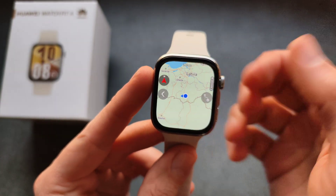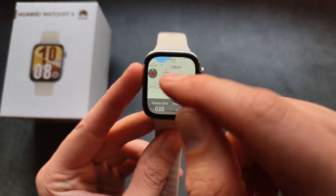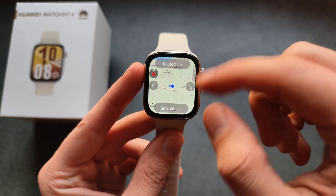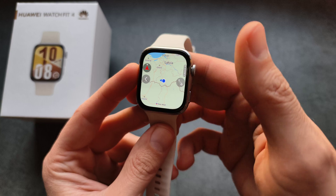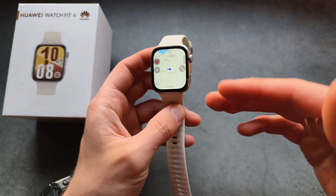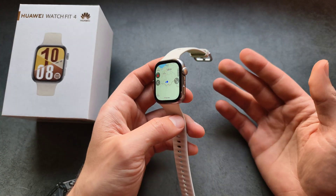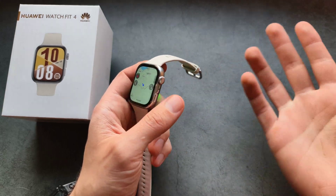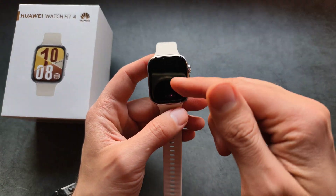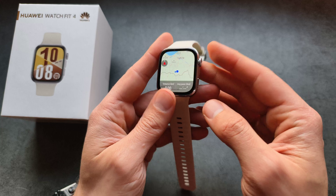In the GPS mapping system you also have a route back function and a straight line function. So once you finish an exercise, if you want to return to the starting point and don't know how to get back, you can simply ask the watch to navigate you back to the starting point.